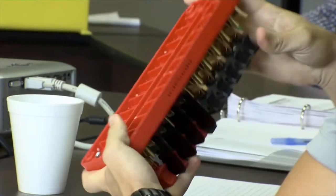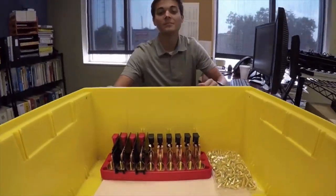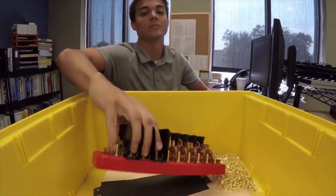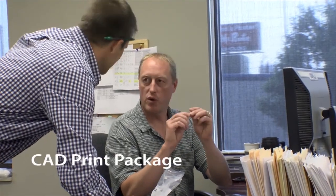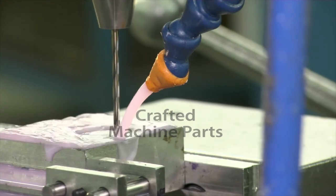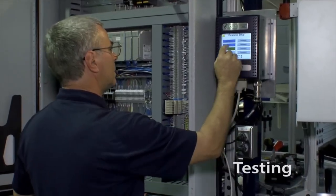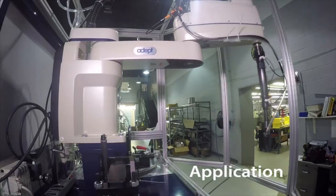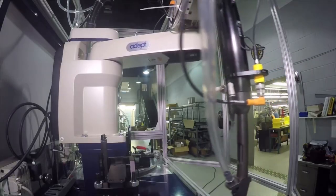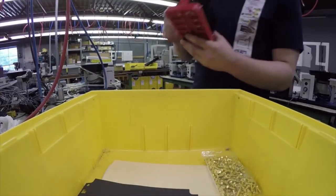Every Visumatic creation begins as a story, a client with a need. From that initial step, the process progresses from paper order, to 3D modeling, to CAD print package, to crafted machine parts, to assembly, to testing, to application. Every Visumatic department plays a role, and all are involved in shaping the final design.